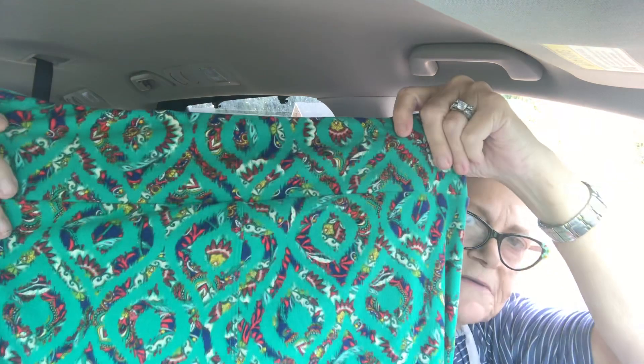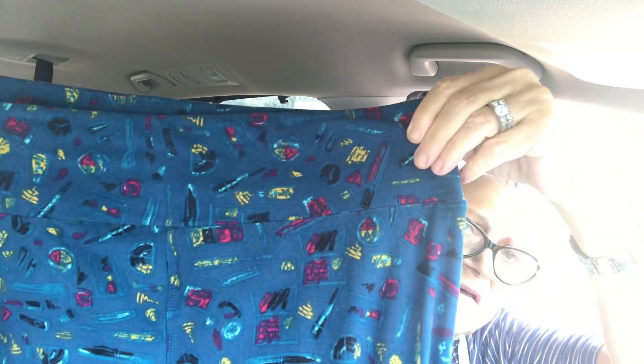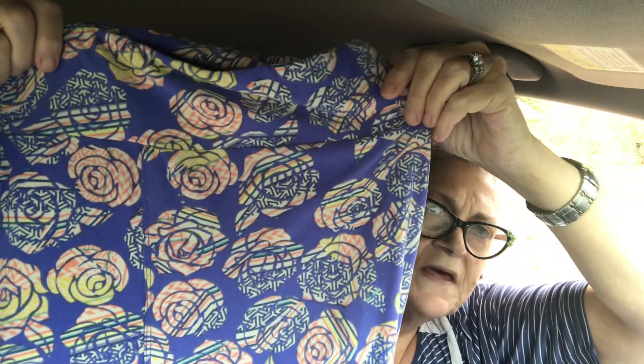This pair looks like it would go good at Christmas time. This one kind of looks like feathers. I have no idea what this design is. My daughter said these are toucans — a weird-looking toucan, but okay. I really like these, and that pretty periwinkle with the roses. I like these a lot too. I believe that's all of them.